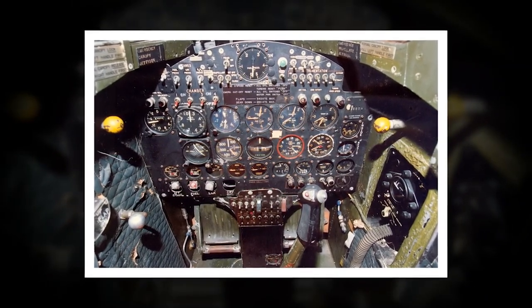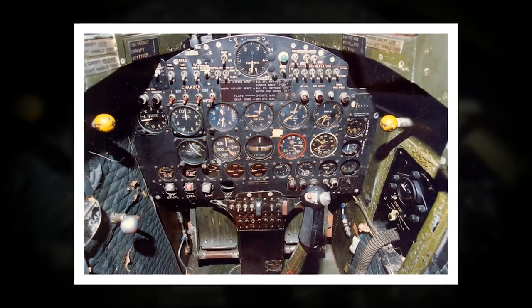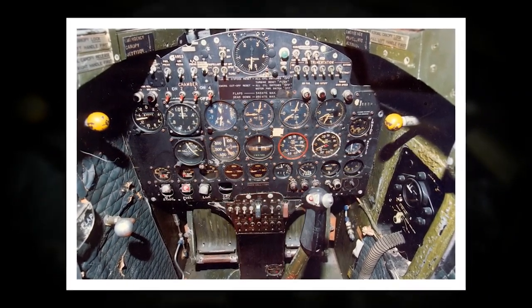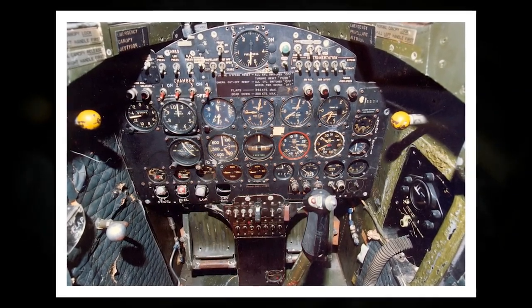The cockpit was not well insulated, and pilots had to wear special suits to protect themselves from the heat. The cockpit was also extremely cramped, with little room for the pilot to move around or make adjustments.